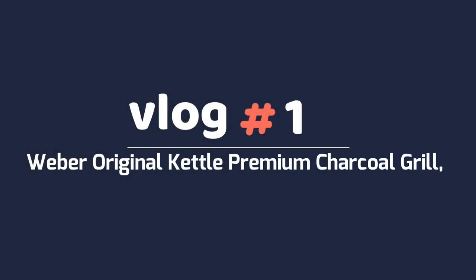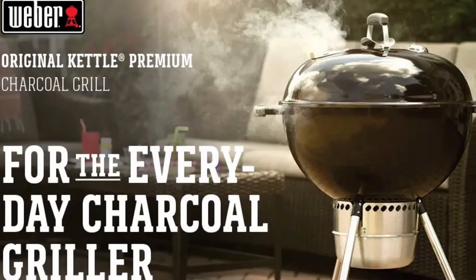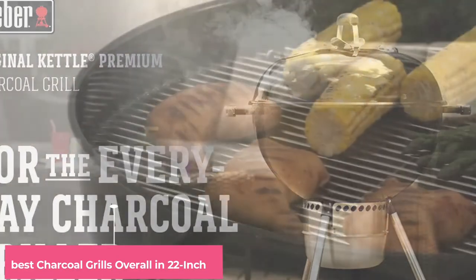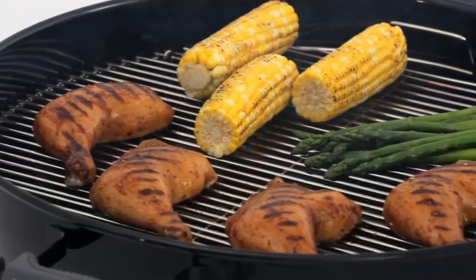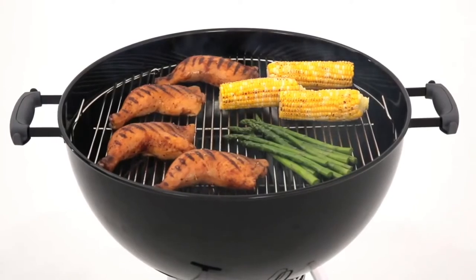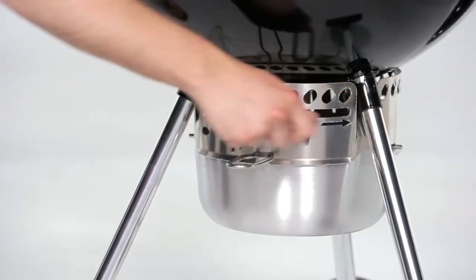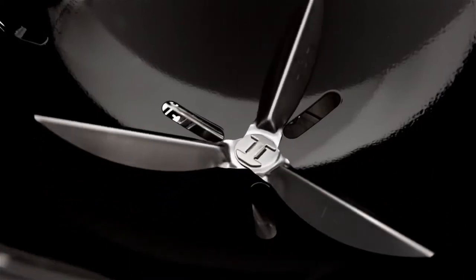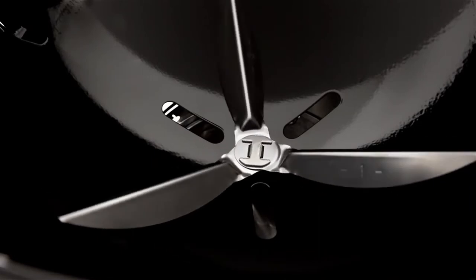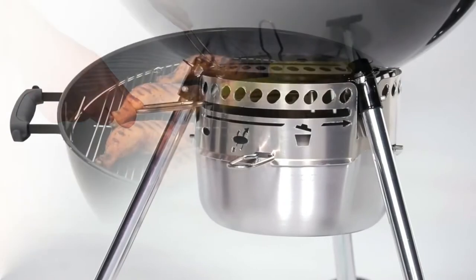At Number 1, the Weber Original Kettle Premium Charcoal Grill — the best charcoal grill overall in 22-inch. This large kettle grill is remarkably versatile. On the stainless steel grate, there's room to grill about 13 hamburger patties at once. Because you can adjust the heat by opening and closing the vents in the bottom and in the lid, it's easy to control the heat. That means when thick pork chops or chicken legs are on the menu, you can sear them, then close the vents and reduce the heat to prevent them from charring before they're done.